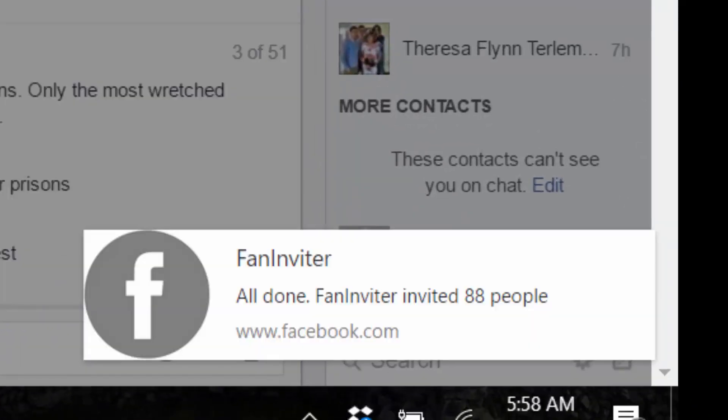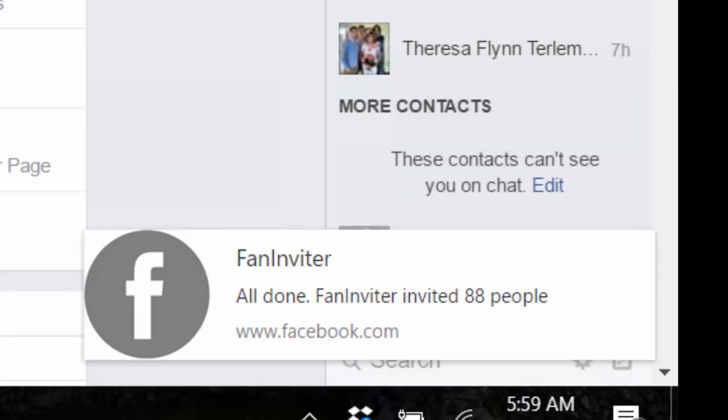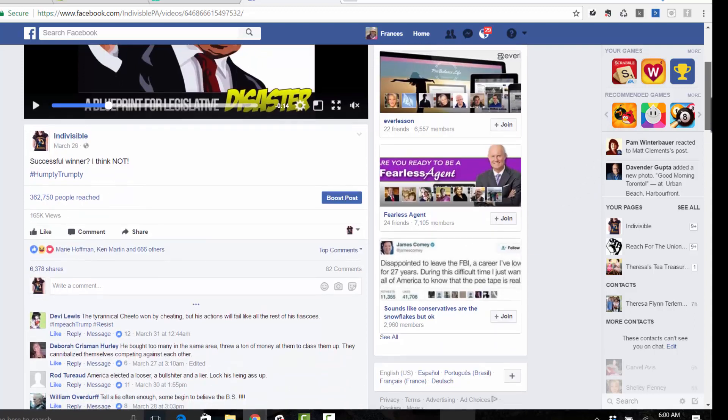Here we go — Fan Inviter has invited 88 people to join my page, very cool. Now let's talk about one more thing. What I showed you — the first post we activated — was a brand new one I had just put up and I had no previous invitations on that post.